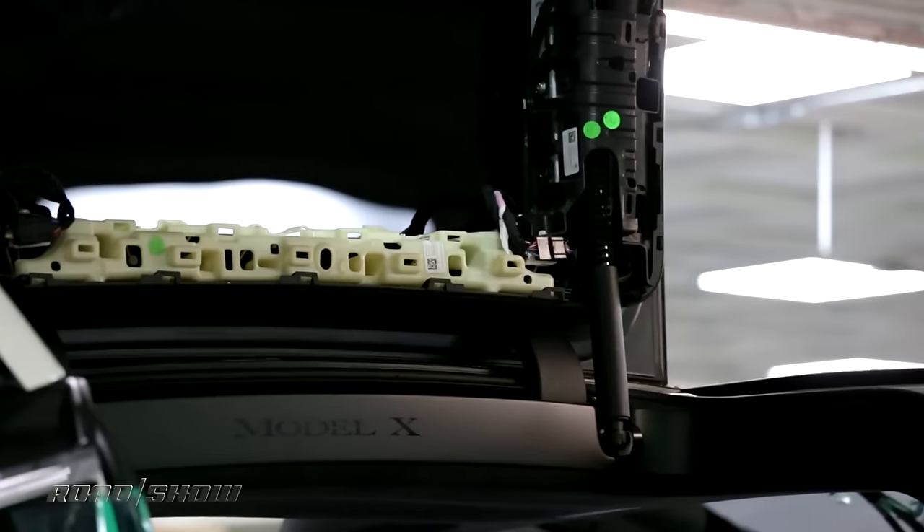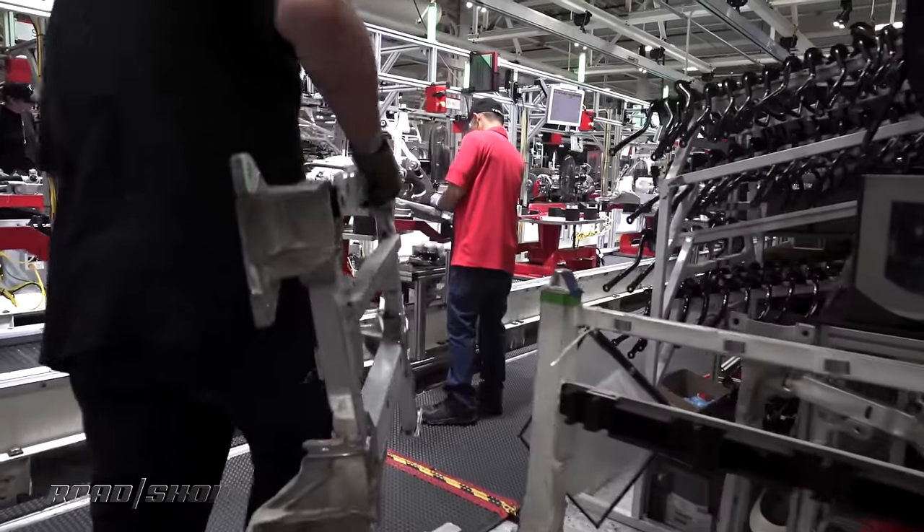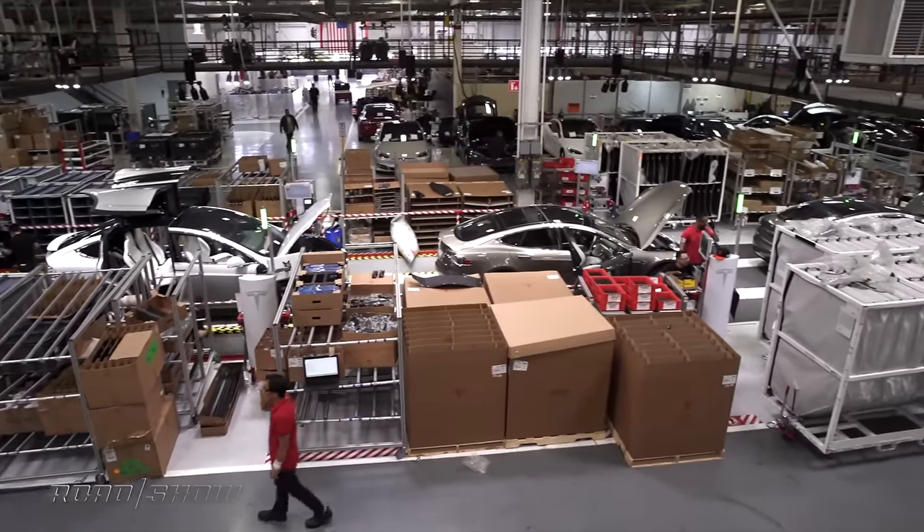At its peak, the factory produced 500,000 cars a year. Tesla's doing about a tenth of that at this point, but they're going to have to scale up in a big way to keep up with demand of the Model 3.